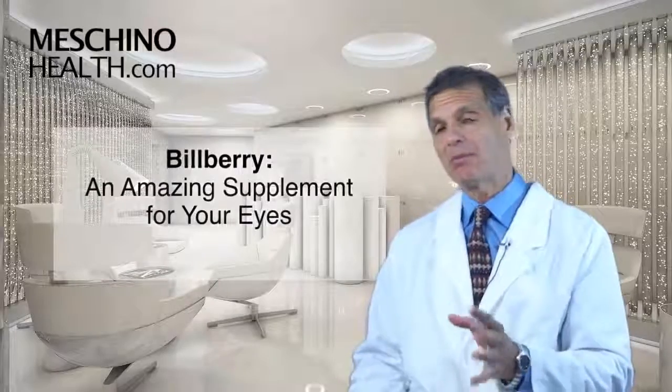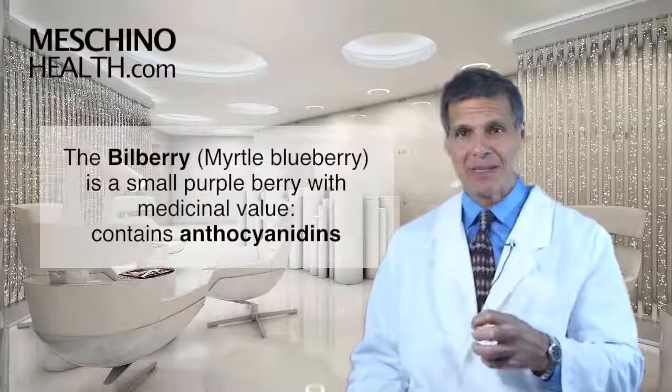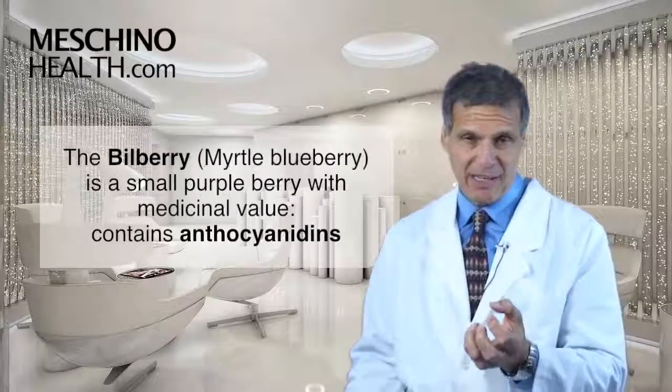Bilberry — an amazing supplement for your eyes. Hi, I'm Dr. James Machino. The bilberry, or the myrtle blueberry, is a small purple berry, but there's some medicinal value to it.